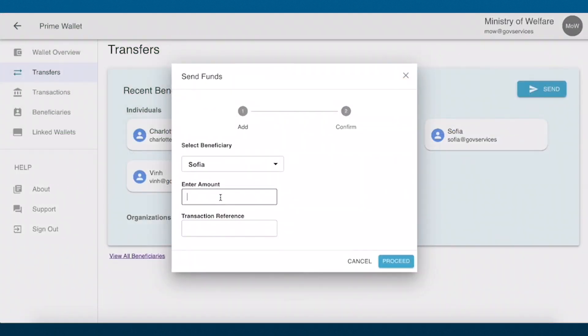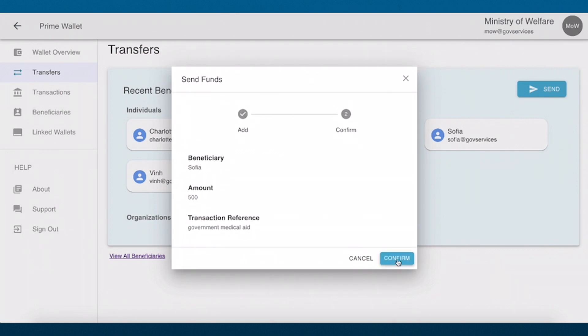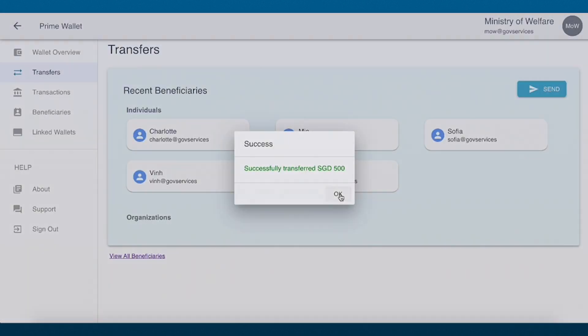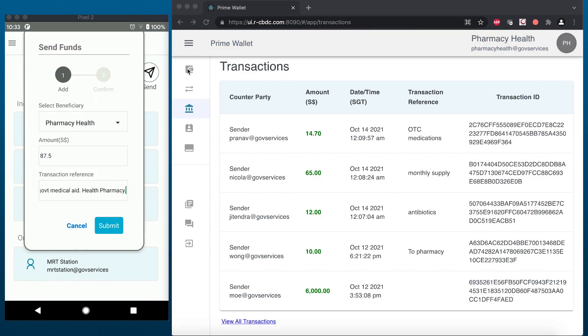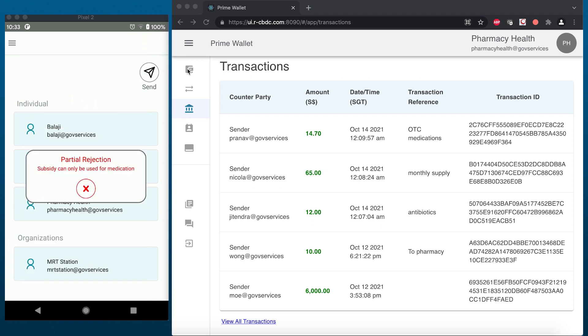Consider Sophia, who does not have a bank account. The government can send medical aid directly and securely into Sophia's prime wallet, accessible via her smartphone. At the pharmacy, Sophia attempts to pay for several items. However, her prime wallet has been programmed against a designated use, so she can only use the aid to purchase medication.